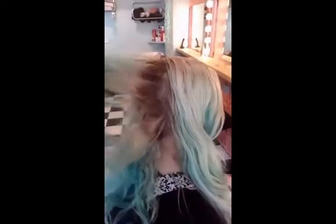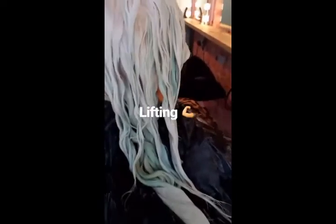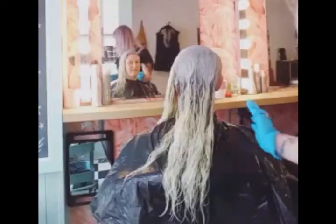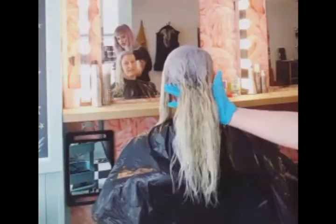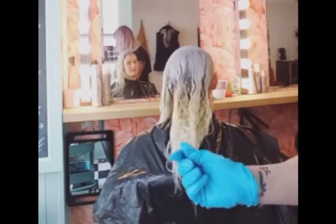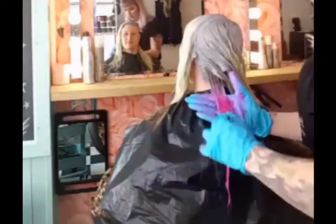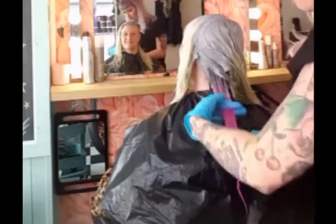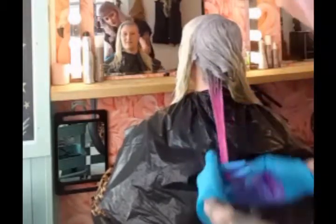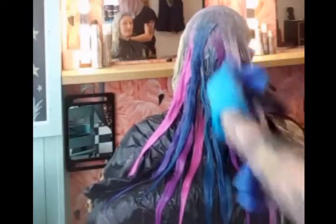Today I'm going to be using the Manic Panic professional line. I have prepped my lovely client here and we have got a toner on the roots, and we're just about to play with some of the professional colours through the ends. I am just starting off with hot hot pink and pasteliser in the first section, just melting that together so you get a seamless effect. And it flows all the way up — so this is the Velvet Violet going on just now from the Manic Panic professional line.